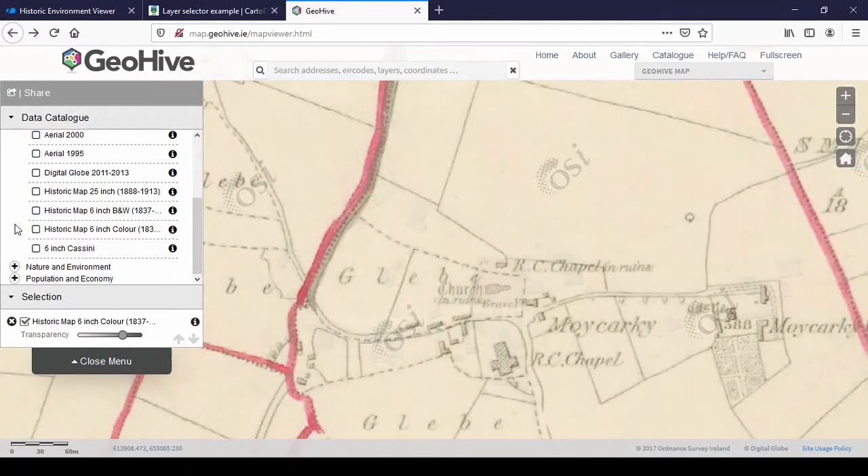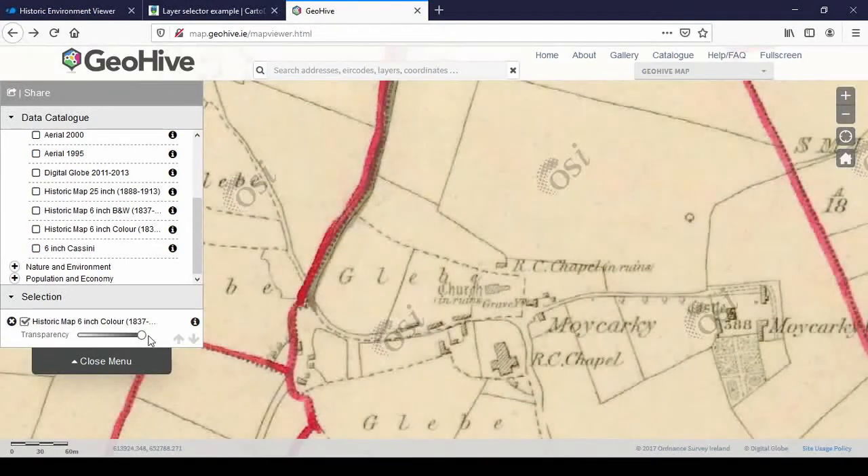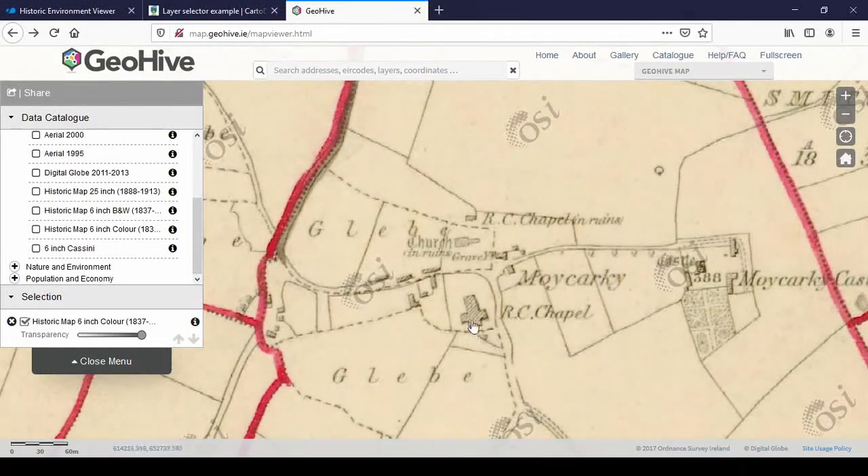You can see the lovely historic map on top of the modern one. You have a slider where you can change the transparency — slide it all the way to the left and that layer becomes invisible, drag it all the way to the right and the base layer becomes invisible. So if you're looking at a certain building and want to see if the outline changed, that's very handy.